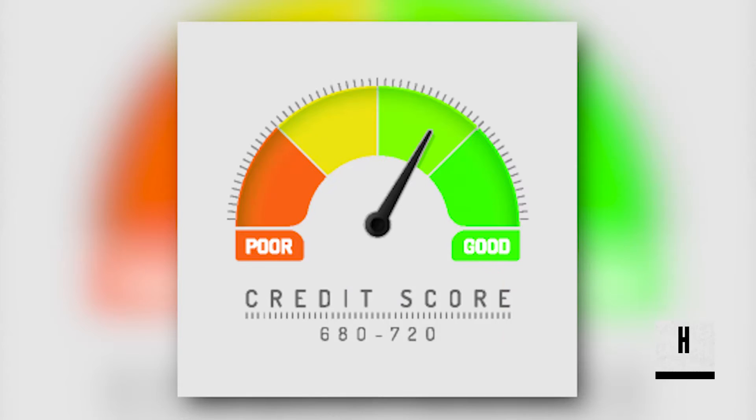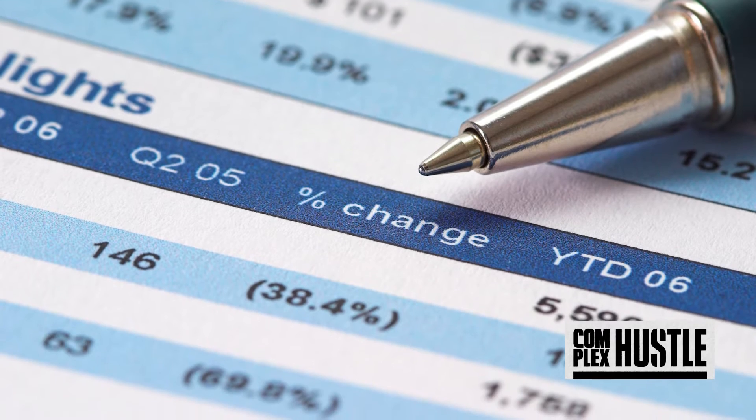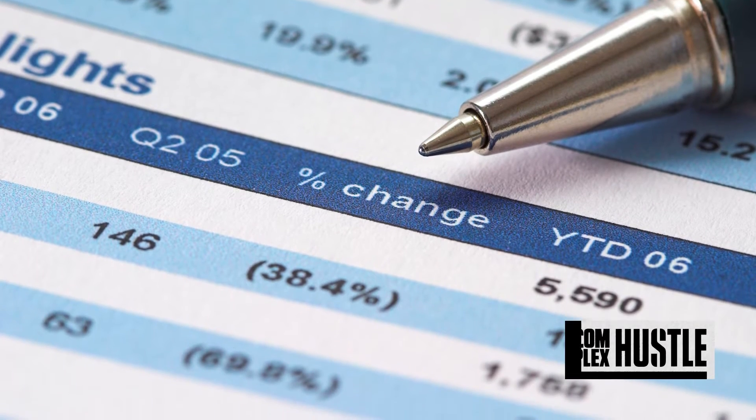While student loans are critical to completing your coursework, they can become crippling the minute you cross the stage and collect your diploma. What makes student loan debt even more frightening is the direct impact it can have on your future. They can damage your credit, block you from renting an apartment or buying a car, and accumulate interest to a point of more than doubling the initial amount you owe.